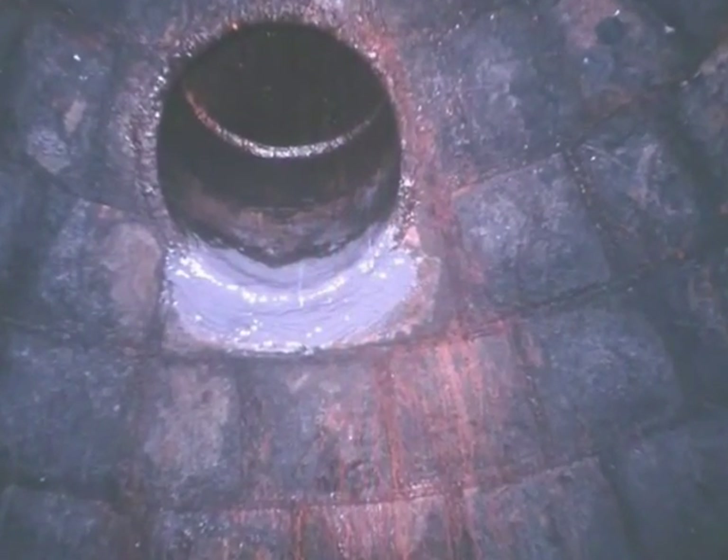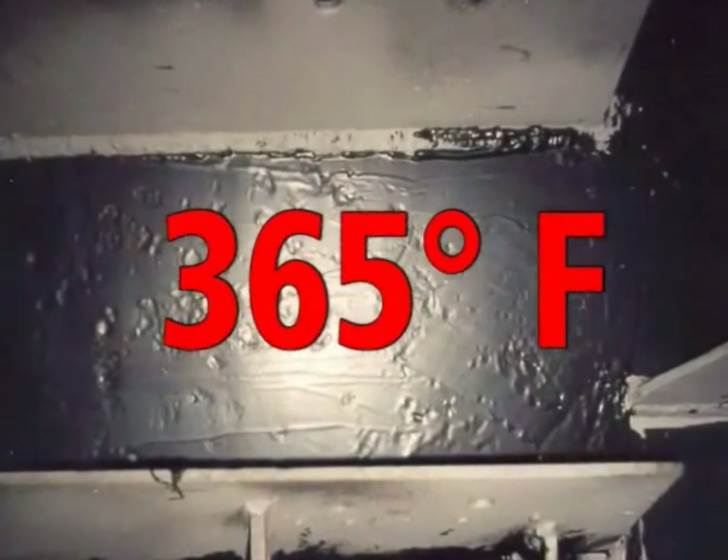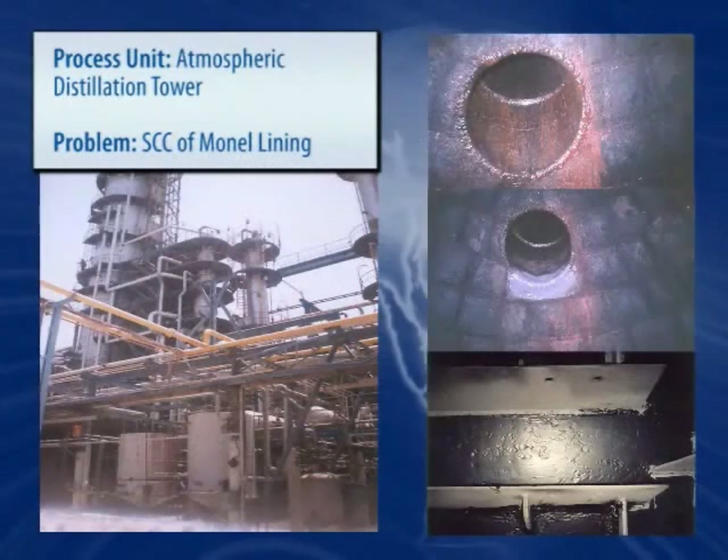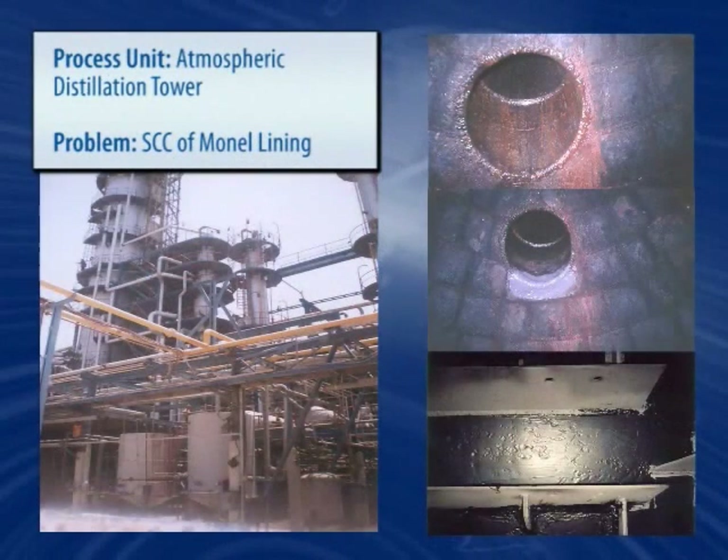Belzona's high-temperature coatings can withstand temperatures in excess of 365 degrees Fahrenheit and offer proven corrosion resistance in this demanding environment.